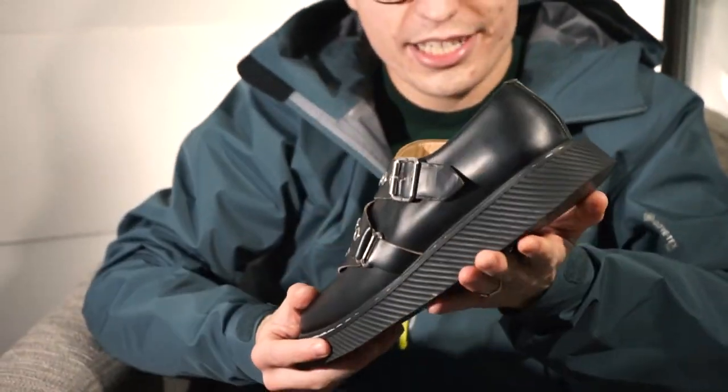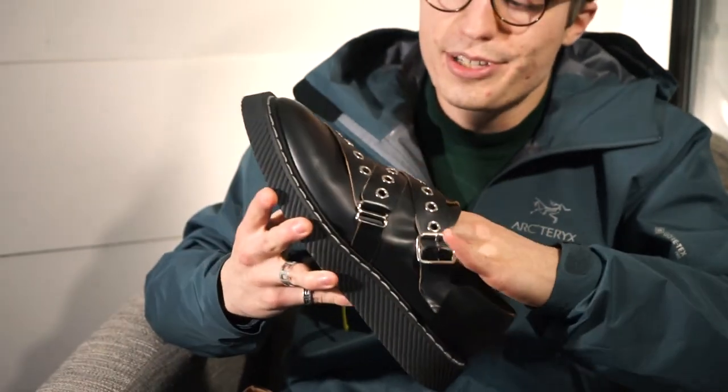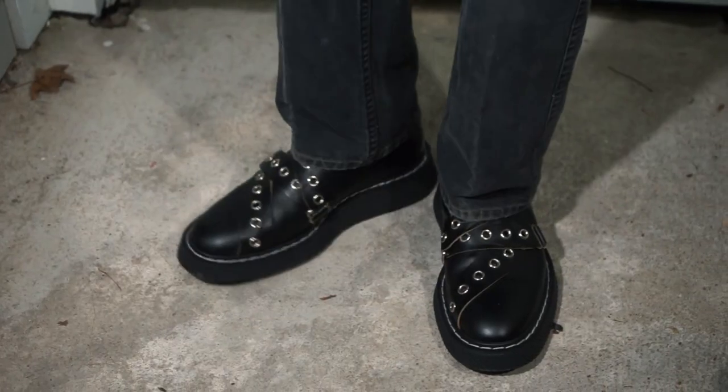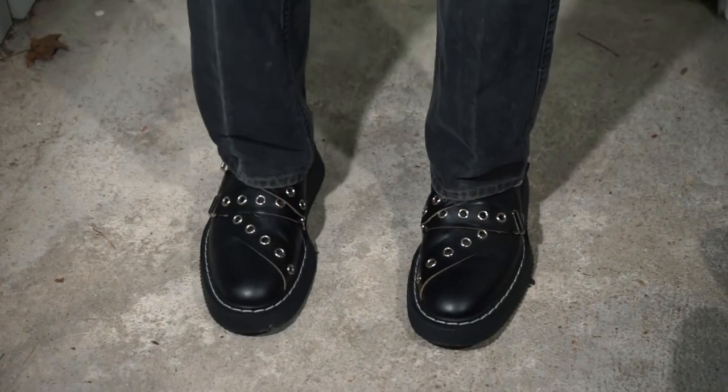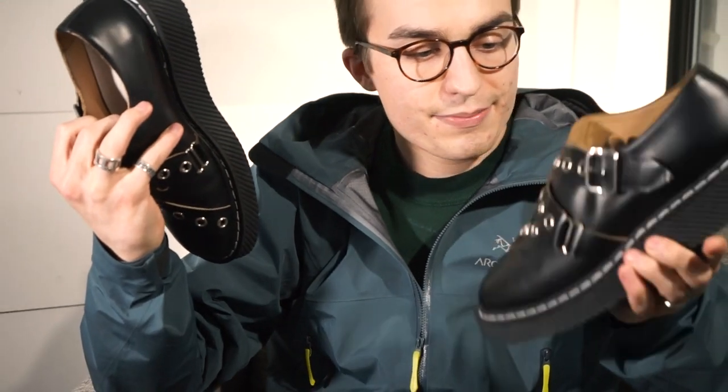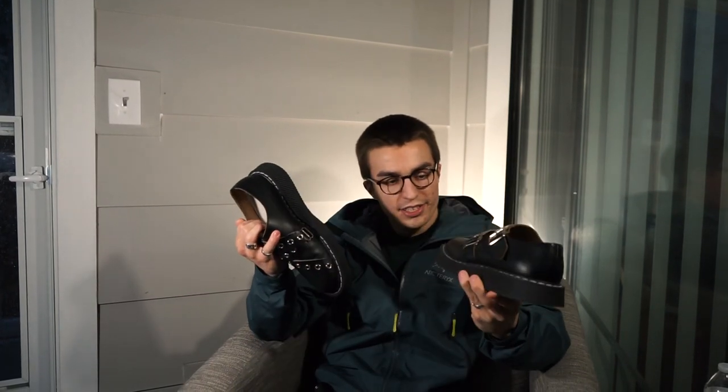Last little cop right here — these monk strap creeper derby shoe things. Just kidding, they're Kith Asics. I really like the look of these. I've only had them for about a day now but I really do love them and got a pretty good deal. They need some breaking in — that's why they feel a little big at the moment. Once I break them in it'll be easier to walk in and my heel won't be popping out as much. I feel like they're a nice little vibe, a step up from my docs.